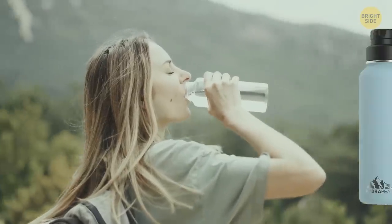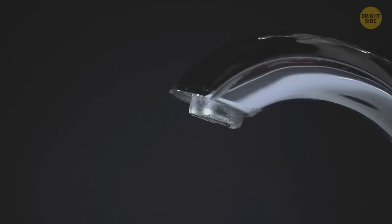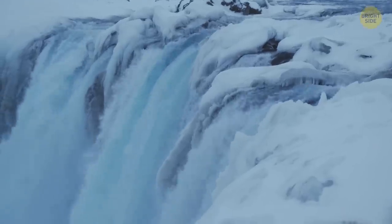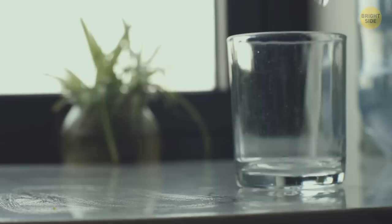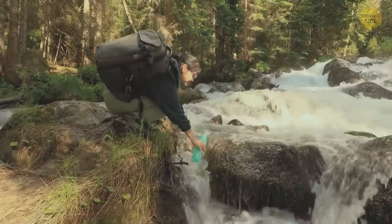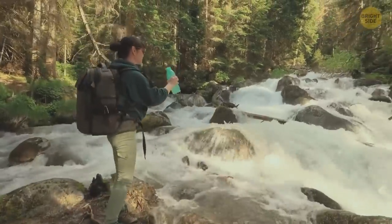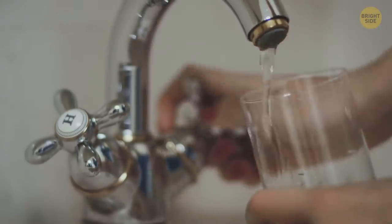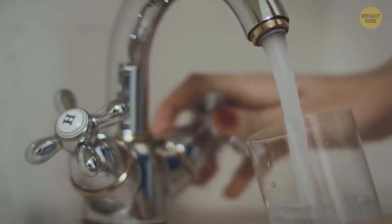Definitely bring a reusable water bottle for the trip. You can refill it with tap water since it's perfectly safe and healthy. The country is full of pure springs and glaciers, and that high-quality water goes to every tap. There are zero chemicals in it, so it's officially some of the clearest kinds of water in the world. All you have to do is wait a bit when you change from hot to cold water.